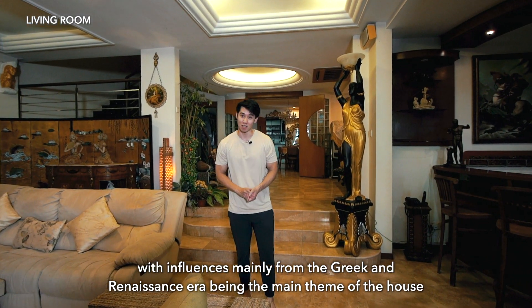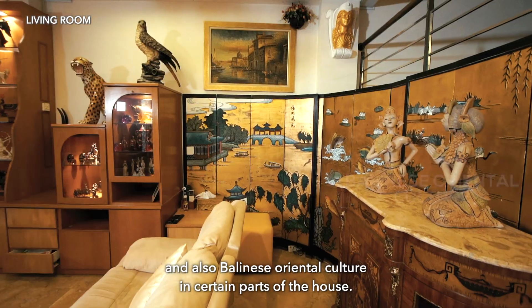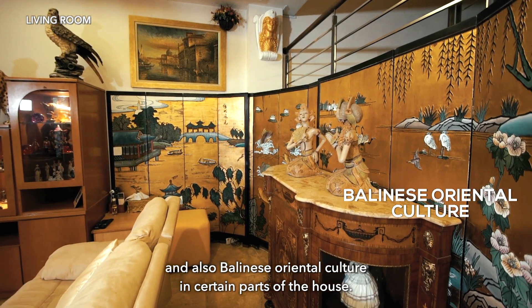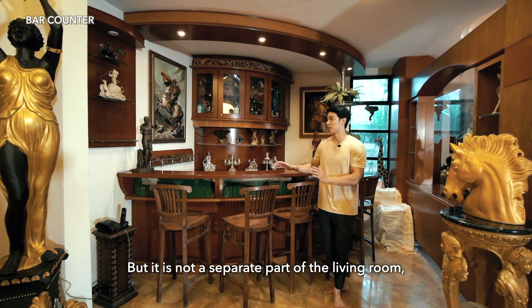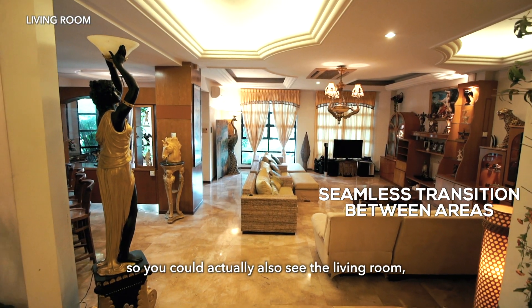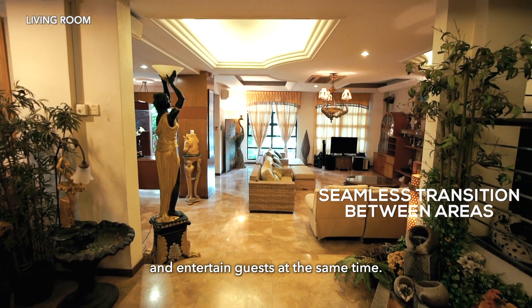So much thought has been put into the design of the unit, with influences mainly from the Greek and Renaissance era as the main theme, and also Balinese oriental culture in certain parts of the house. Over here is the bar counter — personally I like this space as it is tucked away in the corner of the living room, but it's not a separate part of the living room, so you can still see the living room and entertain guests at the same time.